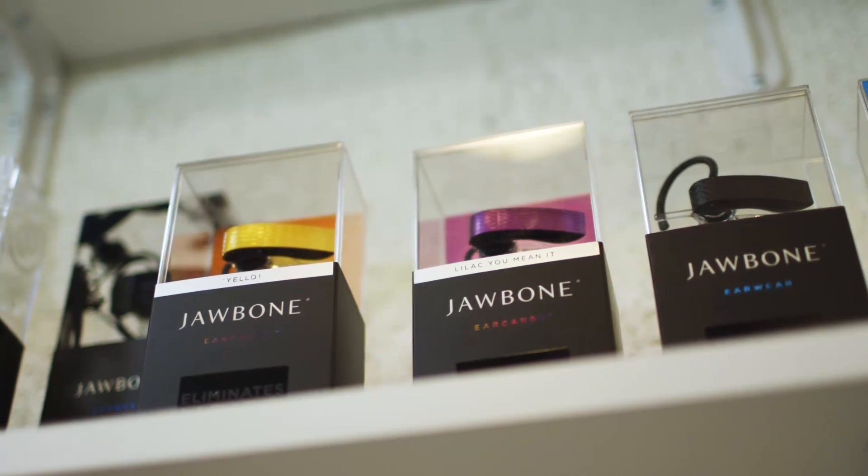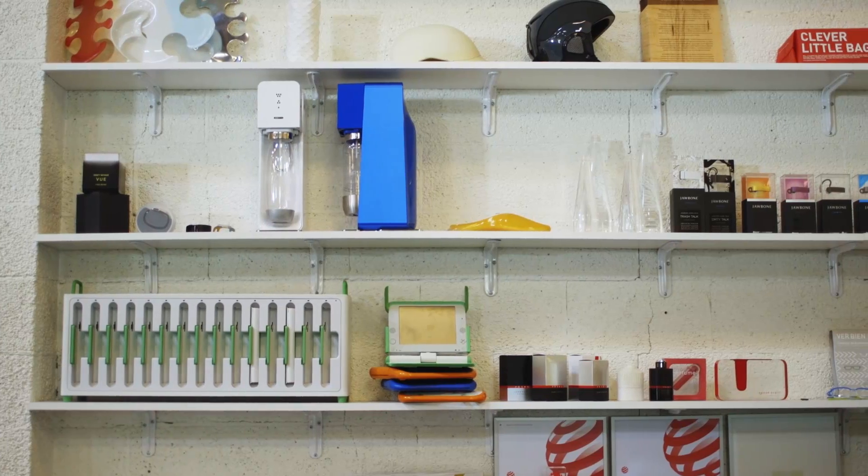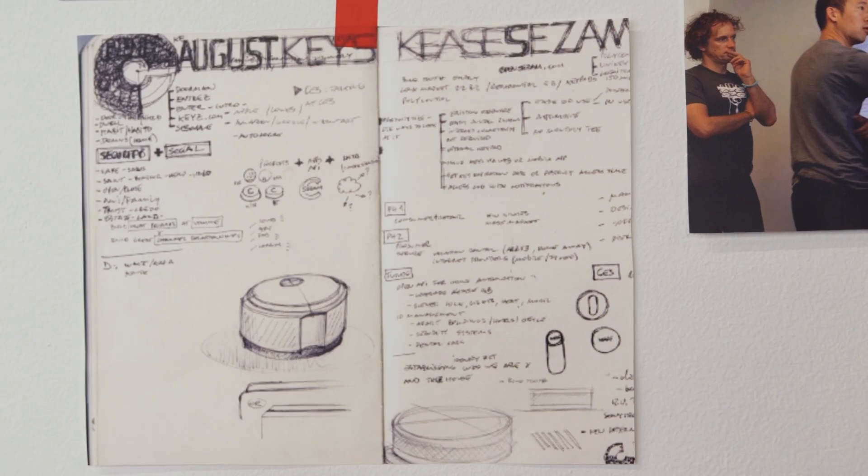Great design should be invisible. Well-designed products are beautiful, elegant, and simple — and that simplicity takes a lot of work. It's one thing to build one version of a beautiful product; to scale that to thousands or even millions is a whole new challenge.